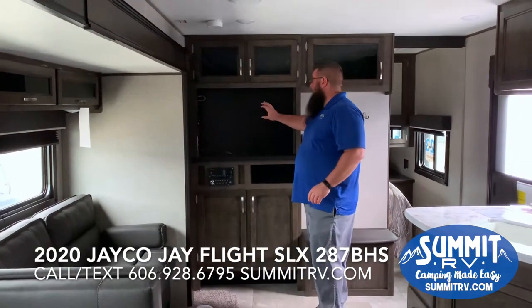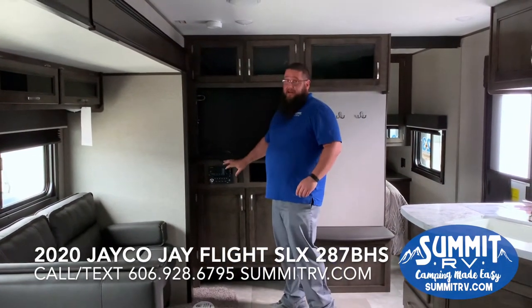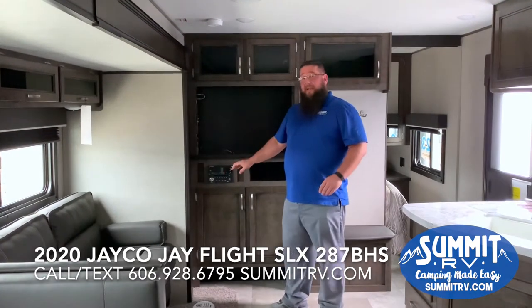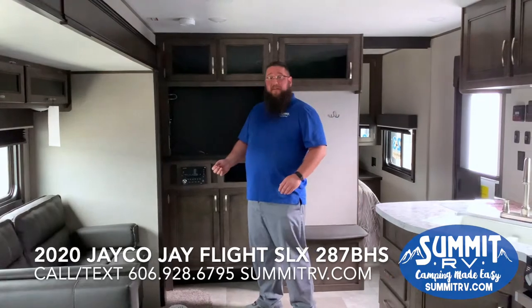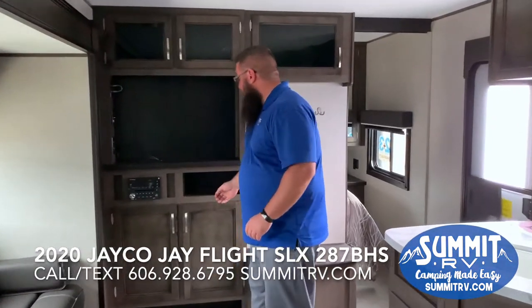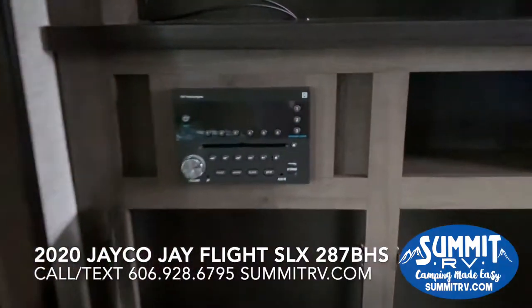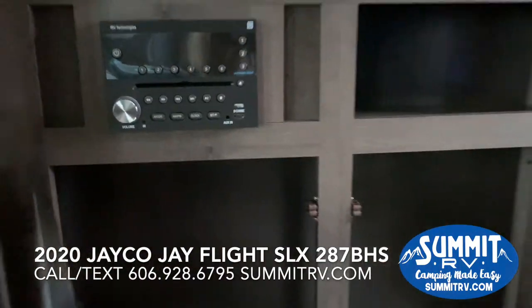You're going to have the TV area here with IRB Technologies — CD, DVD player, Bluetooth, all-in-one — everything you need right here, so you don't have to bring another DVD player with you. You have more storage underneath, and if you want to bring game systems or anything like that, there's plenty of storage here for that.